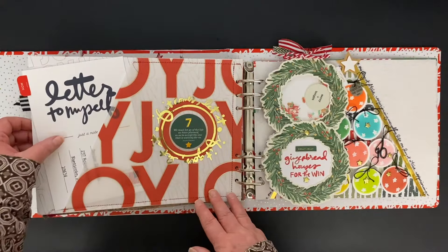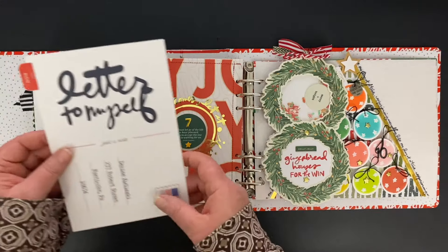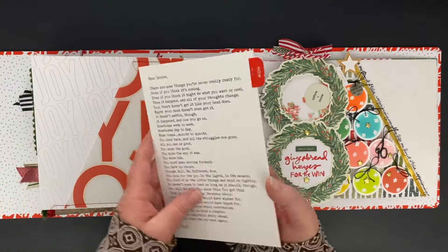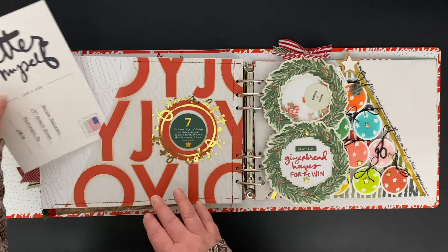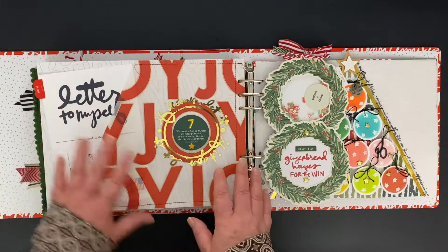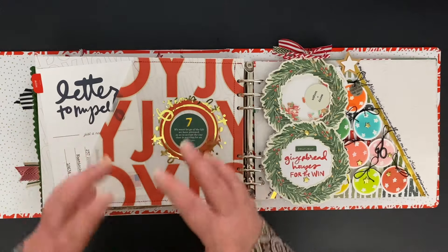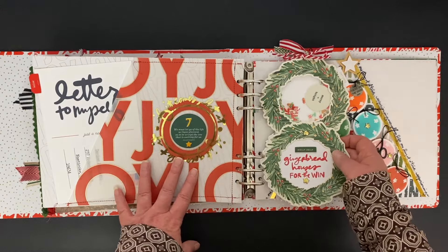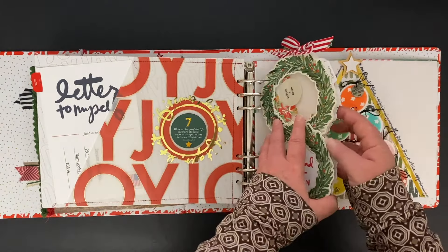This is a letter to myself. I used the digital version of the Paisley Press Just a Note card and enlarged it. I have my words on the back side, and I used two of the different joy papers here. So that kind of outlines a little bit of where I was at in December and where I still am right now. But every day we just keep moving on.